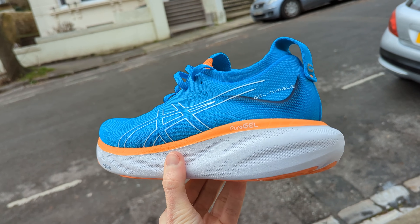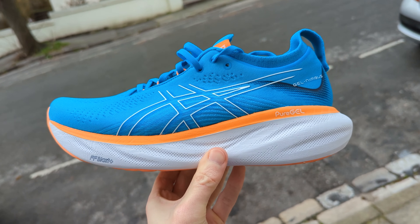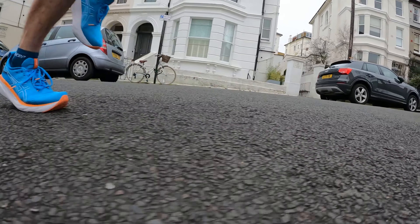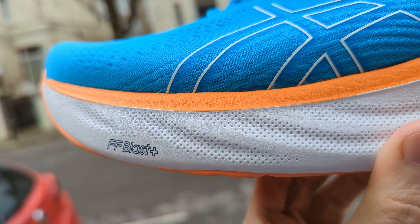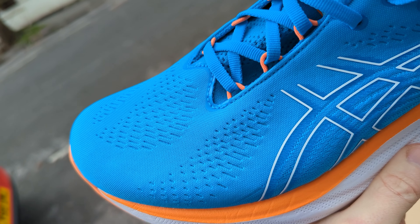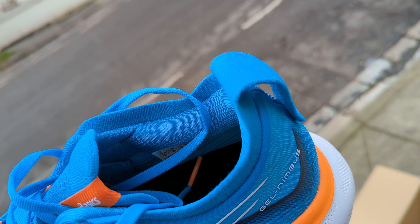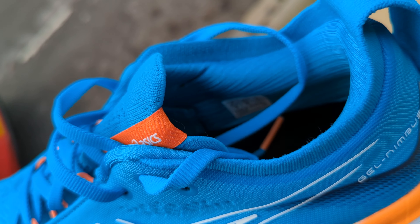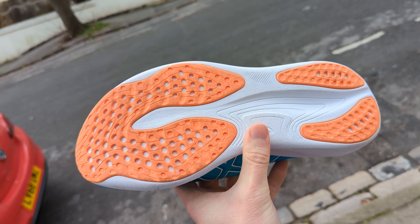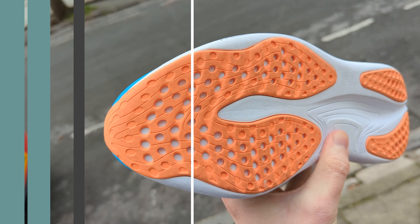The Gel Nimbus 25 sees some big changes from the previous version. As well as noticeably revamped aesthetics, the shoe now firmly sits in the max cushioned category. The new FF Blast Plus Eco cushioning combined with Asics' Pure Gel technology aims to give a softer, more comfortable experience for easy and longer runs. There's an engineered knit upper for a stretchy, breathable feel, a knit collar construction for a plush flexible fit, an Ortholite X55 sock liner for extra comfort, and a healthy covering of AHA-R outsole rubber for grip and durability.